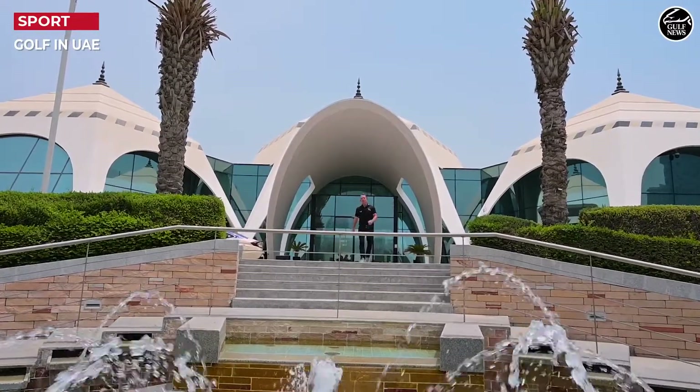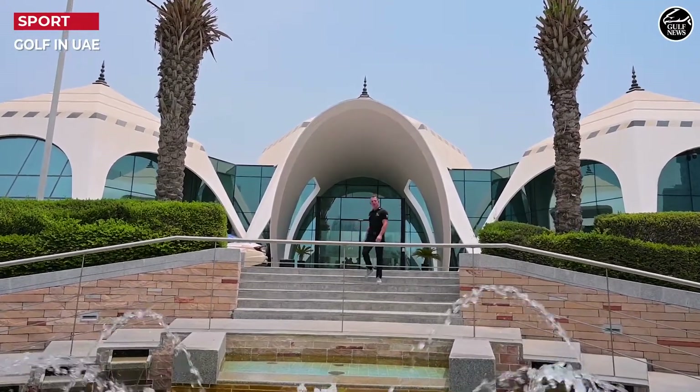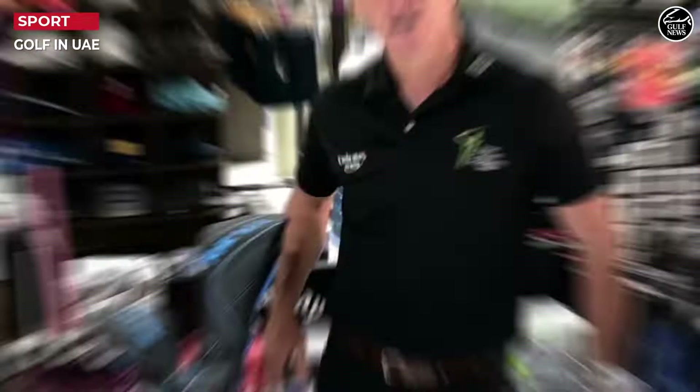So what do we need to play golf? Well, it all depends on your location. Is it a golf club or a fun driving range like our Topgolf Dubai? So what do we need?